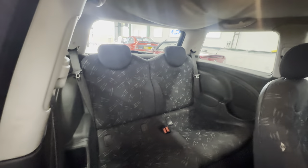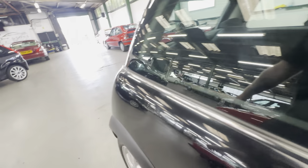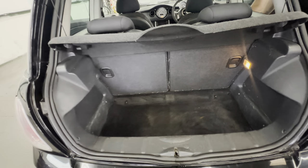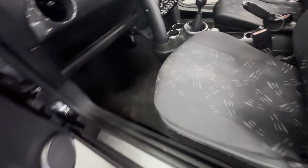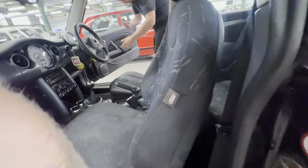Rear seats are nice and tidy — no complaints at all. Into the boot: parcel shelf is nice and tidy, boot carpet has a few little stains but no rips or tears. Left-hand side door cards are all okay. Some wearing to the front of the seat, no rips or tears, and two little nicks in the bolster on the left-hand side. Dashboard is all good.